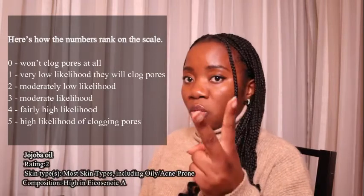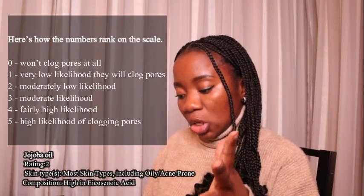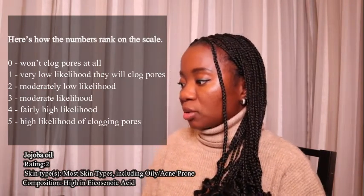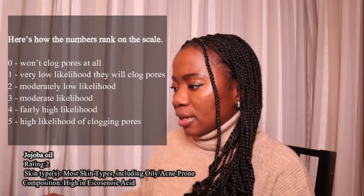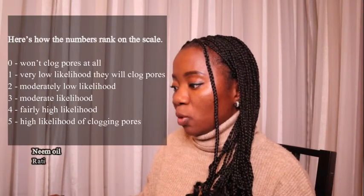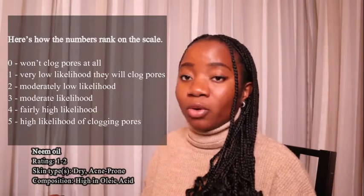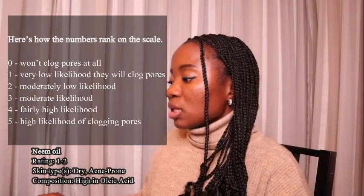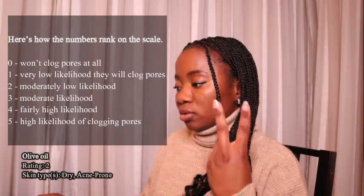Jojoba oil is rated number two on the list, meaning it has a moderate-low likelihood of clogging your pores. It is for most skin types including oily and acne-prone, and the composition is high in icosenoic acid. Neem oil is rated between one and two, it is for dry and acne-prone skin, and is high in oleic acid.